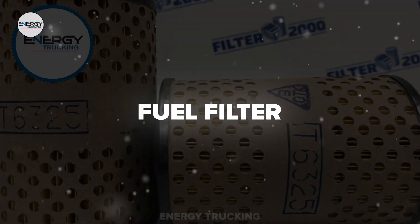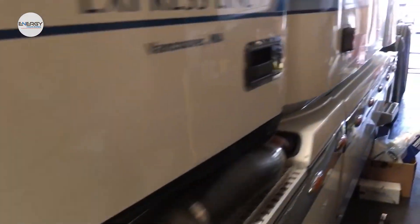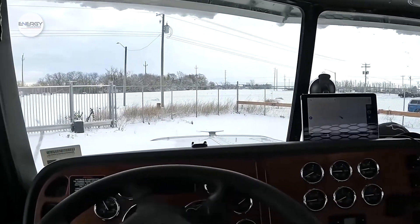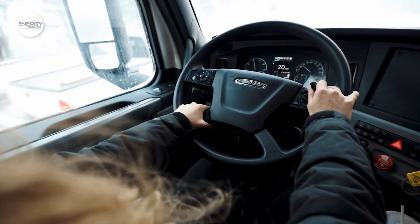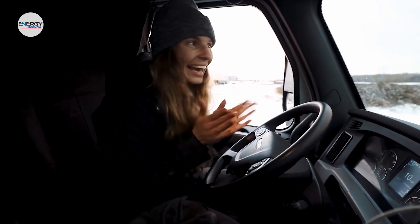Fuel filter. This is a common truck parts problem that may not be well known. In extremely cold weather, diesel fuel can get gummy and sludgy, which can clog your truck's fuel filter. Some truckers add additives to their fuel to help prevent this from happening. Yet if you're not driving often in extremely cold weather, you can help avoid a clogged fuel filter by leaving the truck idling for long periods of time to keep the fuel moving and prevent it from clogging the filter.